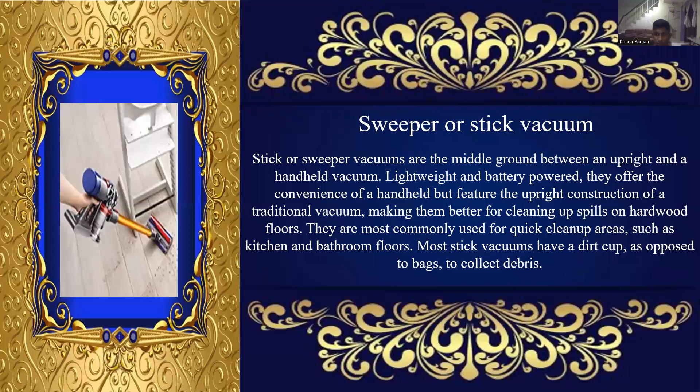Sweeper or stick vacuum. Stick or sweeper vacuums are middle of the ground between an upright and a handheld vacuum. Lightweight and battery powered, they offer the convenience of a handheld but feature the upright construction of a traditional vacuum, making them better for cleaning up spills on hardwood floors. They are most commonly used for quick clean-up areas such as kitchen and bathroom floors. Most stick vacuums have a dirt cup as opposed to bags to collect debris.